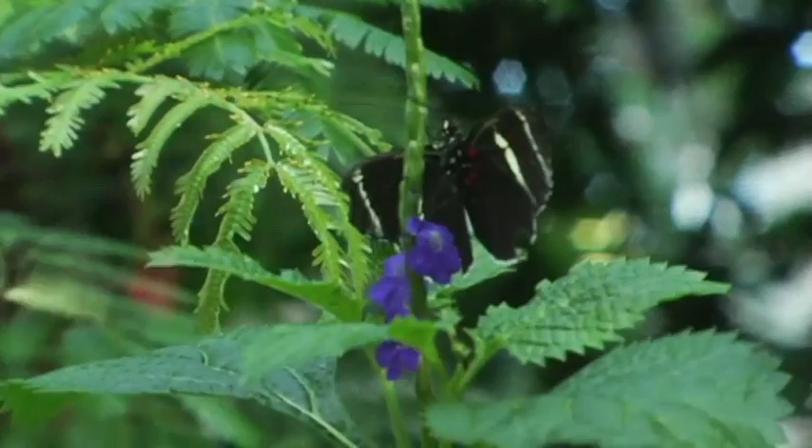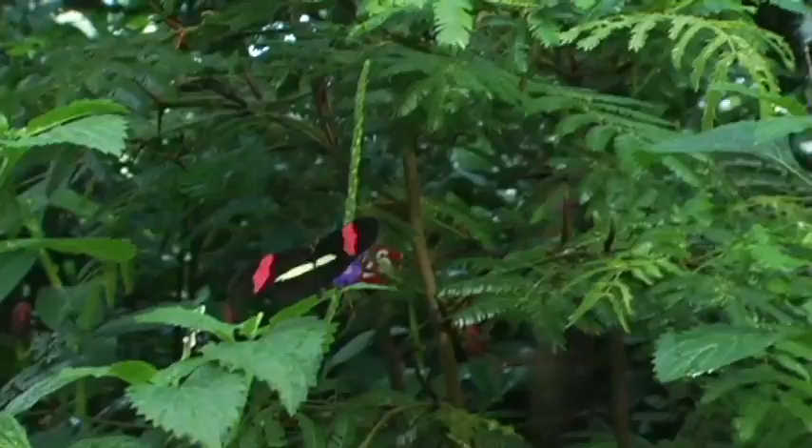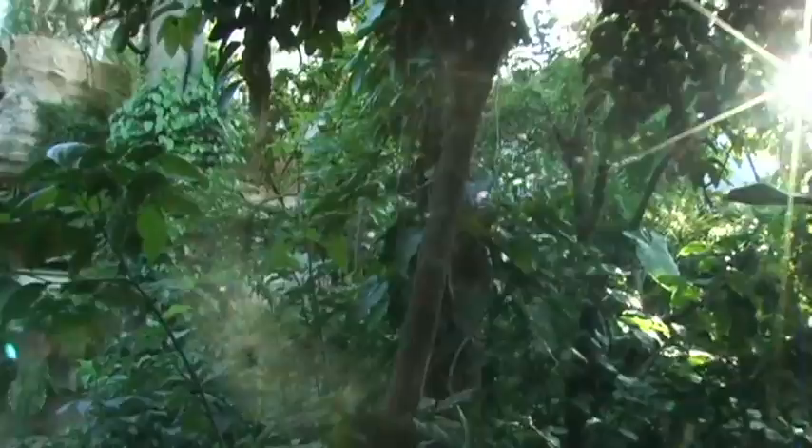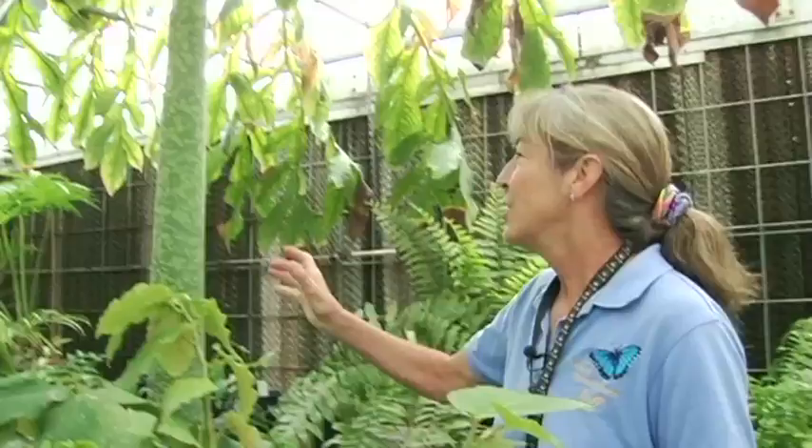This is blue and purple porterweed — it's a verbena relative. I like to call it 'verbena on a stick.' It's a great nectar source for butterflies and very shade tolerant, so we use it a lot in the butterfly center. This is a custard apple — there's a big one in the butterfly center already, so this is a backup in case that one gets too big or dies.